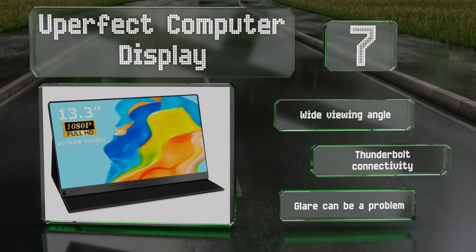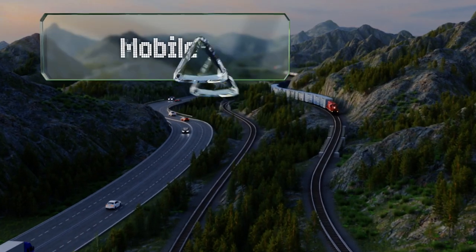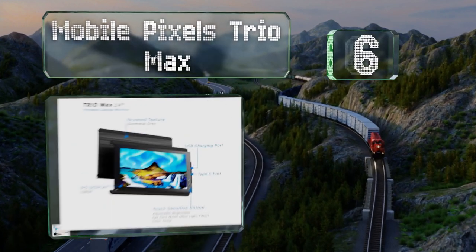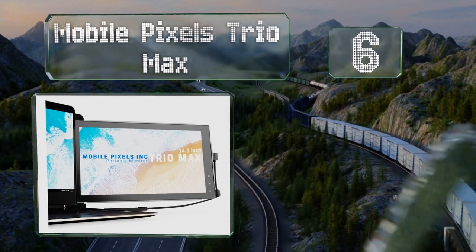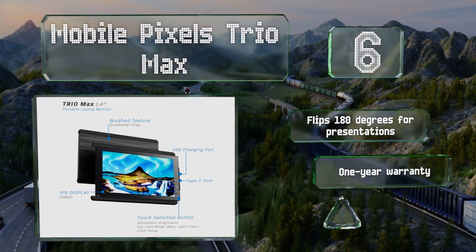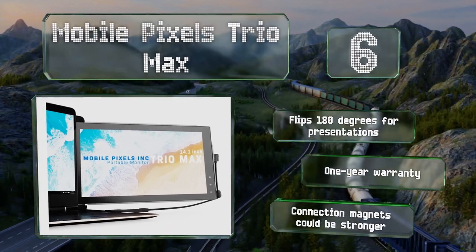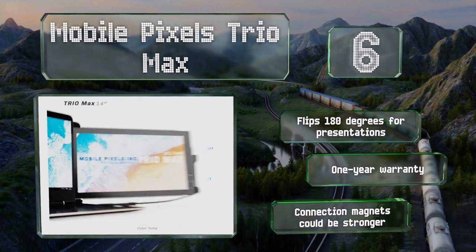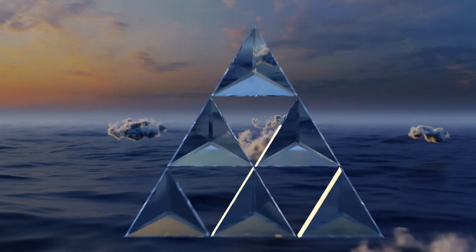Moving up our list at number six, the Mobile Pixels Trio Max can be attached to the back of your laptop and slid out whenever you need it, making this a particularly versatile solution that can extend your existing display for everything from coding to video editing. It flips 180 degrees for presentations and is backed by a one-year warranty, however the connection magnets could be stronger.